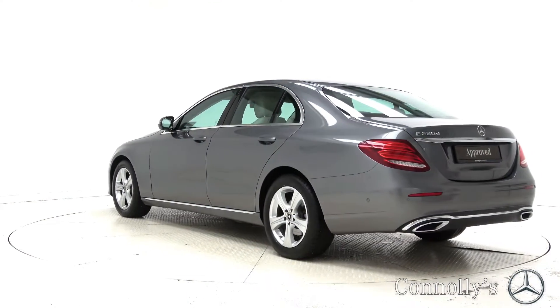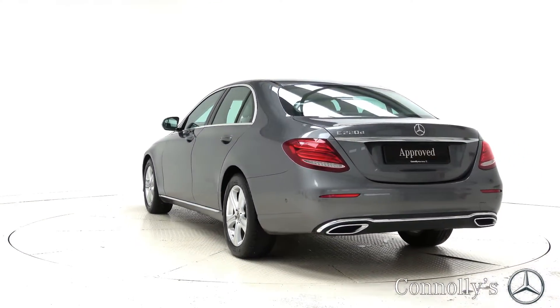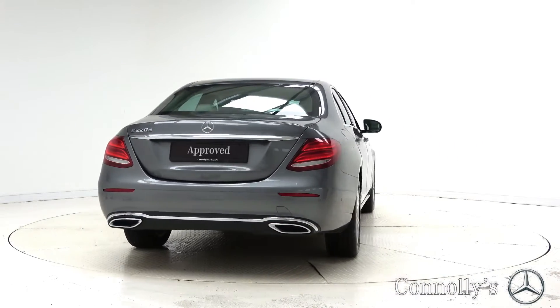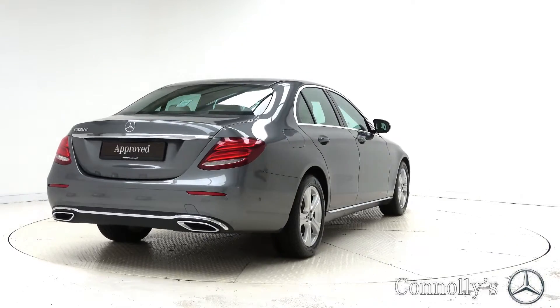For more information on this car or to arrange a test drive, contact our sales team on 091 33 7400. Visit us at our showroom location Briar Hill, Galway, or check out our website at connellys.ie.